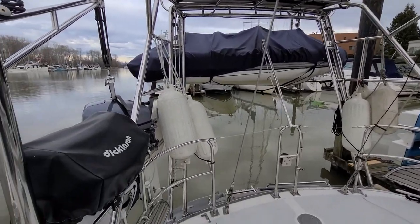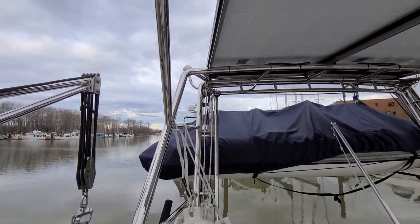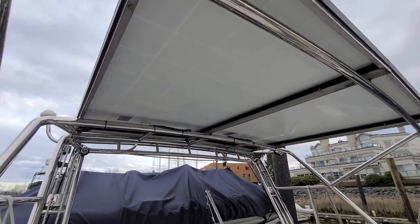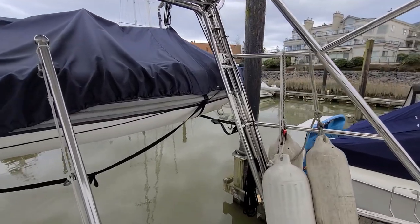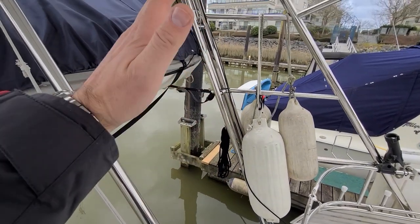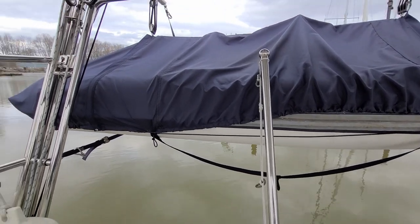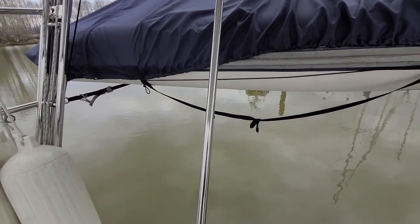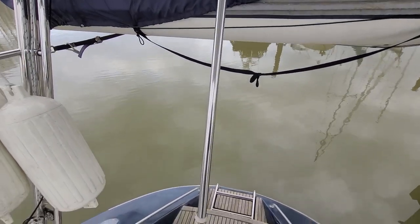This is a nice feature of this boat — a newer addition, this custom arch and davit system. It functions as a crane as well. There's a pivot point down low and these arms together form a separate arch. They lower the dinghy away from the boat, boom it out away from the stern, then lock and pulley to lower it to the water.